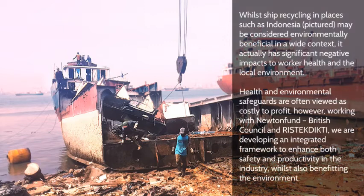Whilst ship recycling in places such as Indonesia, pictured, may be considered environmentally beneficial in a wide context, it actually has significant negative impacts to worker health and the local environment.